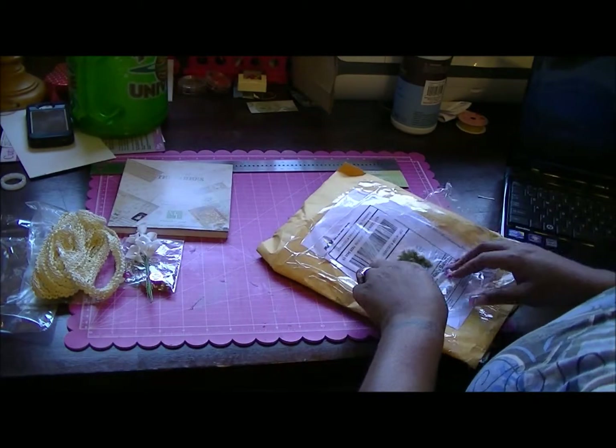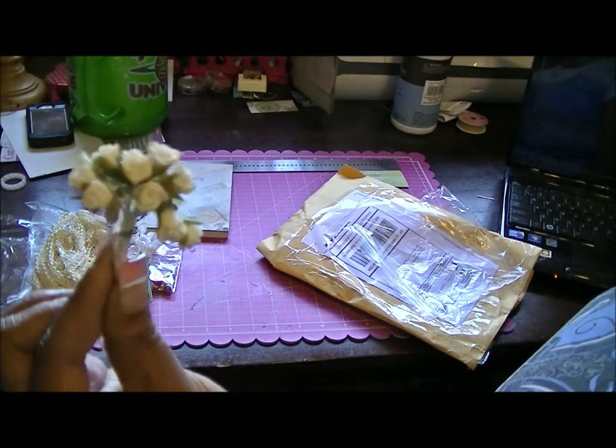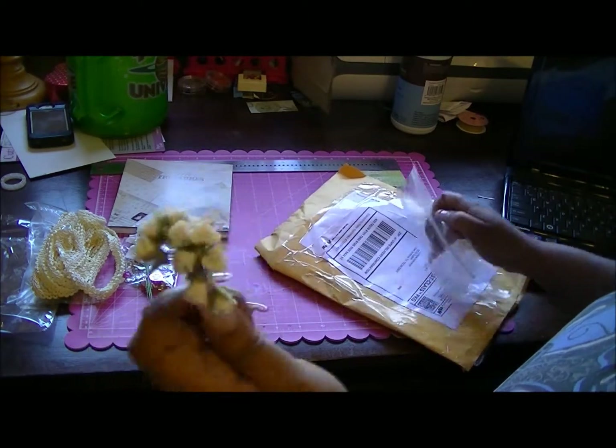And then I also got the little porcelain roses — the little white ones. Those are beautiful, they're so teeny weeny. They are tiny.